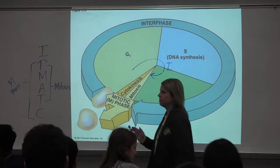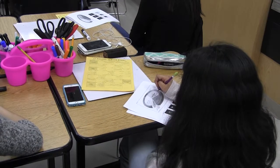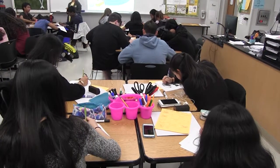Overall the class is supposed to be about 40% lab, and there are required labs that we complete throughout the year. You're working with a group to complete mini lab posters or mini lab reports.